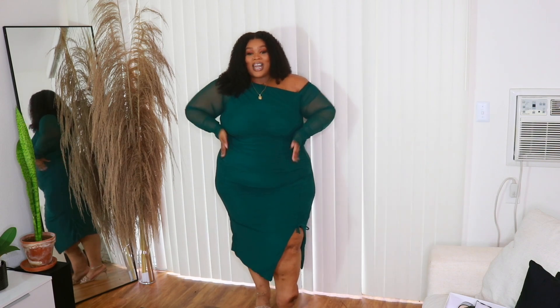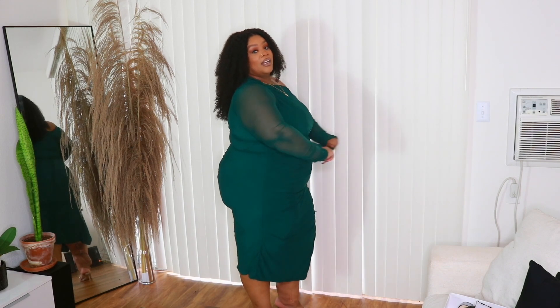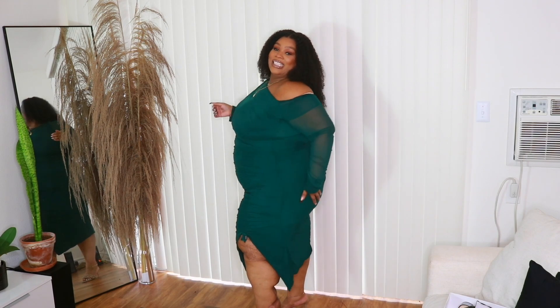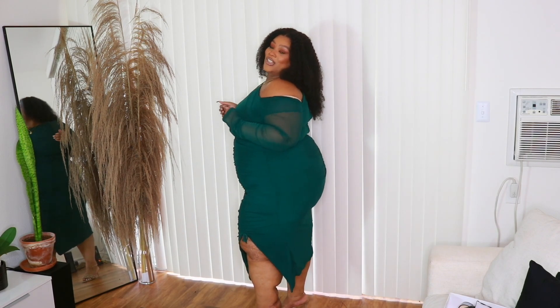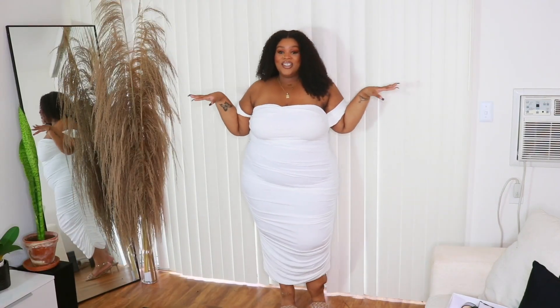So option number one, I love this. I love the color. I have this in a UK 24, which is a US 20. It's definitely very stretchy — it's made with a very stretchy, slinky fabric. I really like this one. Does my booty look good in this dress? That's the real test. Alright, here is dress number two.